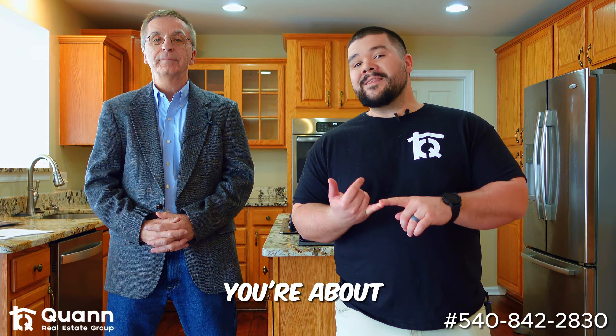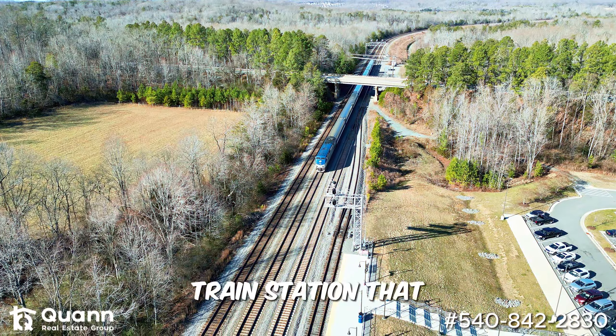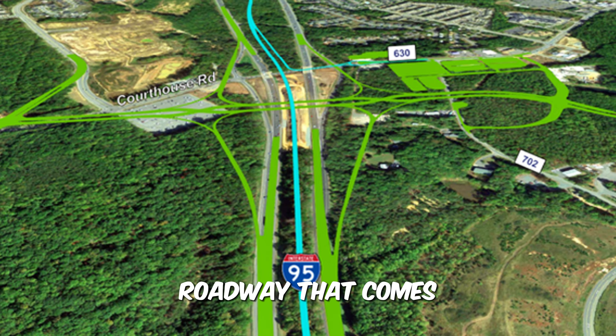We are in Fredericksburg, Virginia, here in Lee's Park, which is right on Spotsylvania Parkway. The cool thing about this place is you're about 10 minutes from the VRE, maybe even a little bit less. The VRE is a train station that goes up north — a lot of commuters take it. We are also within five minutes of 95, so anybody commuting north or south, that's our major roadway that comes through Fredericksburg.